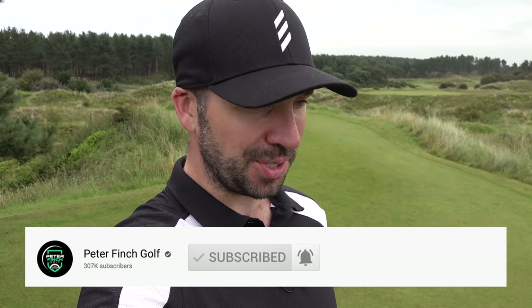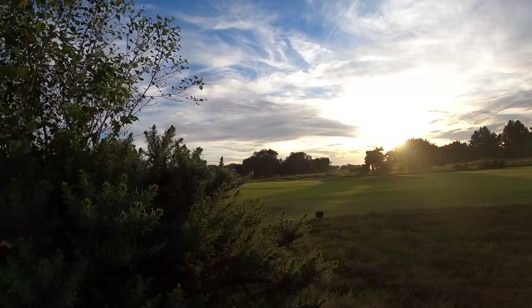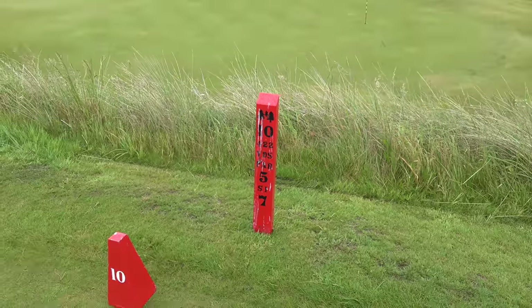They have sent me through a putter, irons and a driver which have to be some of the most forgiving the game has ever produced. I'm going to go around nine holes here at Formulady's Golf Club where forgiveness and accuracy is an absolute premium. The first hole we start on is a 422 yard par 5, which is what I want to hear.